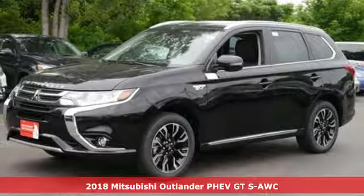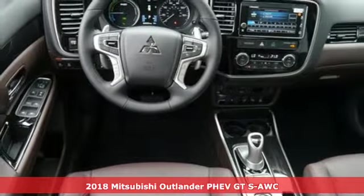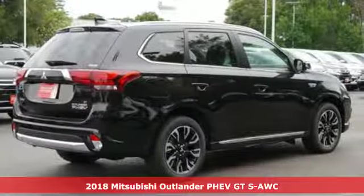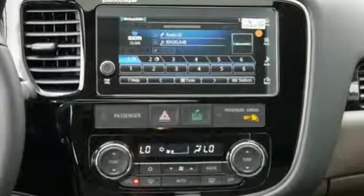Here's a 2018 Mitsubishi Outlander PHEV. Mitsubishi has a vehicle designed just for you, no matter what road you're inspired to travel. It comes nicely equipped with features you'll love.